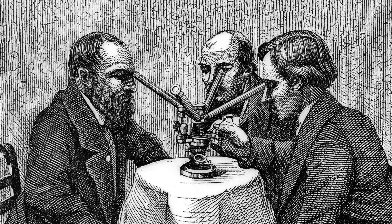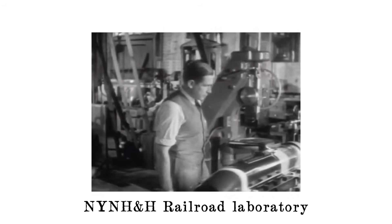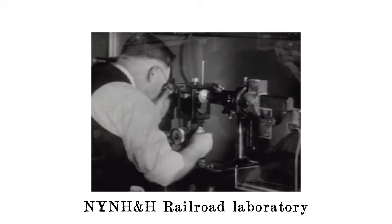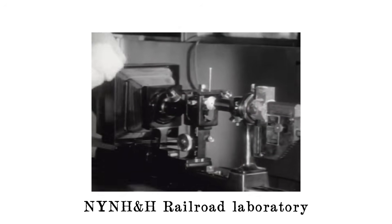Science was no longer the domain of learned men in elite universities. Cheap books made it accessible to the general public, and a paradigm shift occurred among the working class trades, including railroading. Suddenly, railroaders engaged in a feverish application of science to every aspect of the industry to create a hypothetical, ideal railroad.